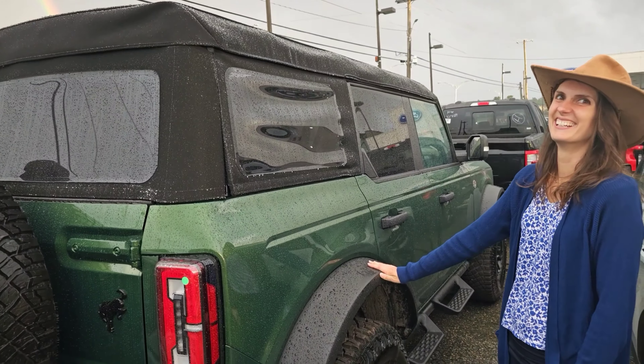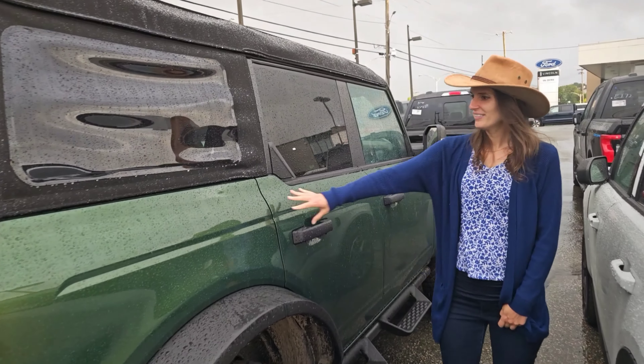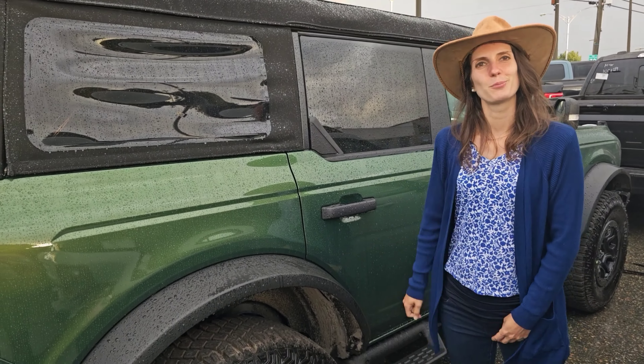Beautiful. It is really beautiful. Do you prefer the red or the green? With the lights we see a little gold in it — I think I prefer this one.